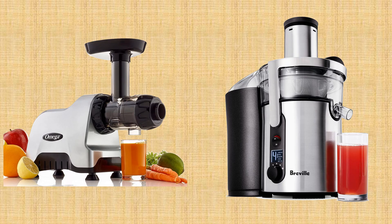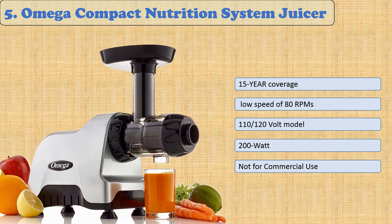You are watching Quick Review. In this episode of Quick Review, we're talking about the top five best centrifugal juicers of 2021. Let's get started with the list.